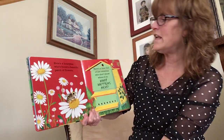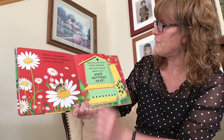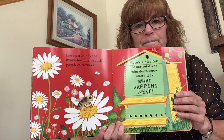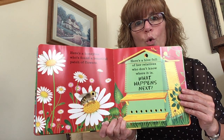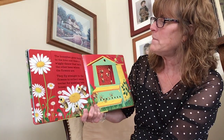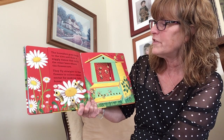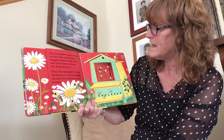Here's a honeybee who's found a beautiful patch of flowers. Here's a hive full of her relatives who don't know where it is. What happens next? The honeybee goes back to the hive and does a wiggly dance that tells the other bees where the flowers are. They fly straight to the flowers to collect sweet nectar for making honey.